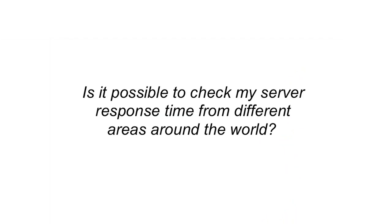Thus far, we've covered why speed is important, and the available tools that Google and others have to make your site faster. Now let's cover some frequently asked questions. Is it possible to check my server response time from different areas around the world? Definitely. Webpagetest.org allows you to test retrievals from different parts of the United States, like East Coast or West Coast, as well as the United Kingdom, China, and New Zealand.